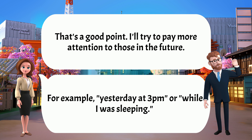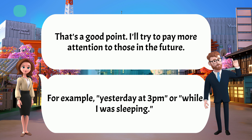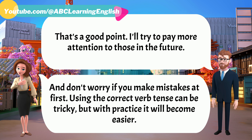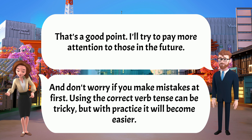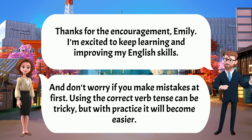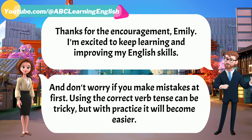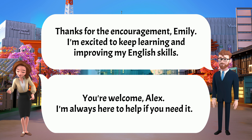That's a good point. I'll try to pay more attention to those in the future. And don't worry if you make mistakes at first. Using the correct verb tense can be tricky, but with practice it will become easier. Thanks for the encouragement, Emily. I'm excited to keep learning and improving my English skills. You're welcome, Alex. I'm always here to help if you need it.